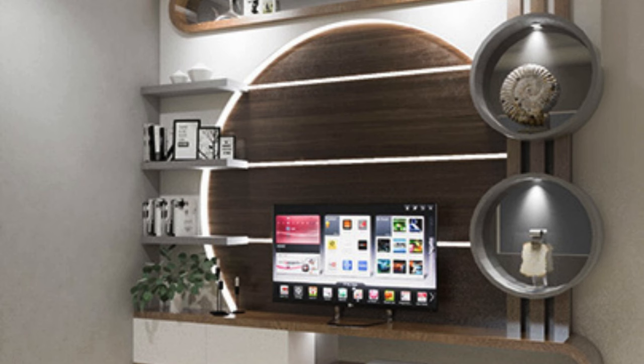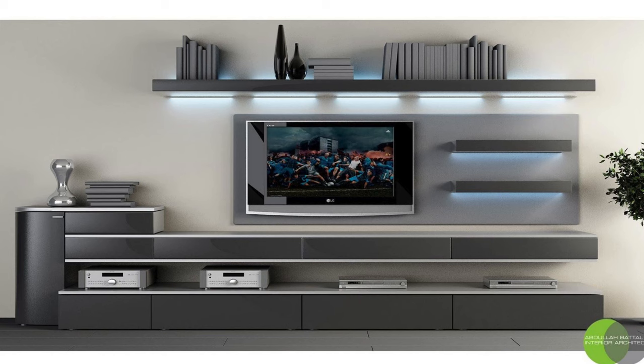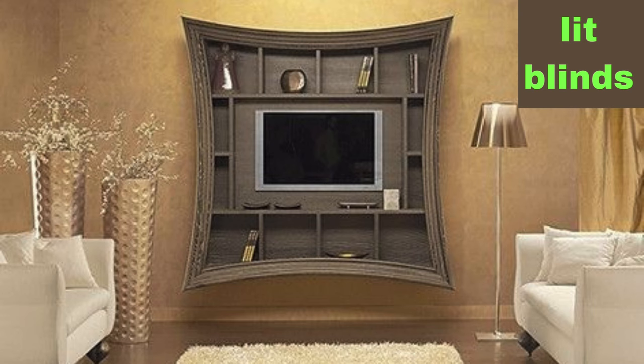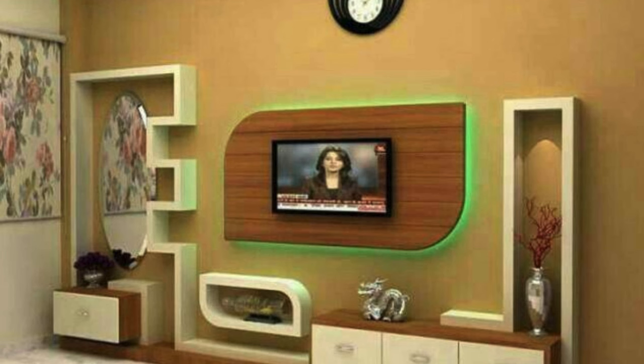Incorporating a chalkboard or whiteboard around the TV for notes or drawings. A TV wall unit with a combination of different-sized compartments. Using mirrors to create the illusion of more space. A TV wall unit with a built-in bar or entertainment area. Floating panels that can be moved to change the design. A TV wall unit with a built-in pet area or pet bed. A wall unit with a built-in speaker system. A combination of black and white for a striking contrast.